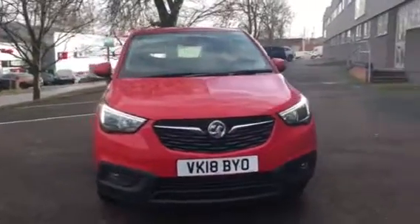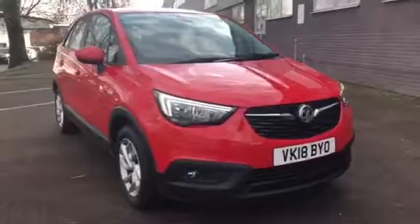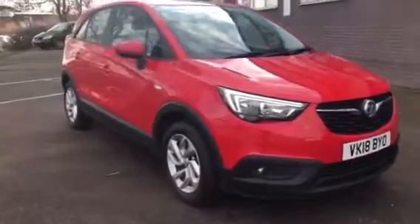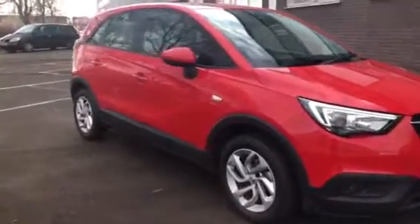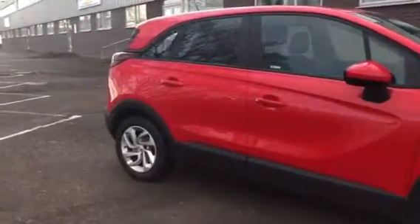Welcome to Bayless Vauxhall Gloucester. Here today we have a Crossland X 1.6 diesel finished in red. As you can see, it's currently on an 18 plate registration and it's done 5,715 miles.